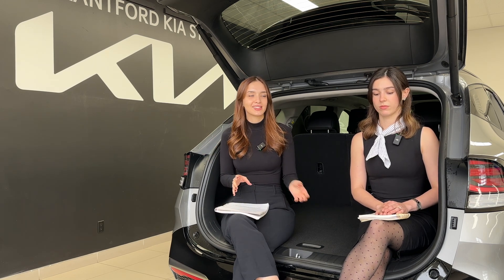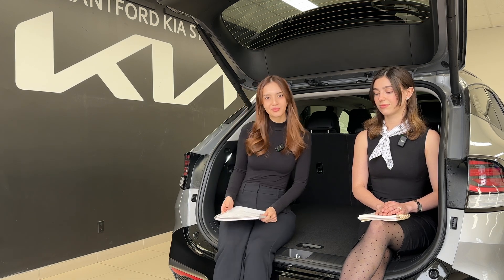If you forget to plug in your car the night before, don't worry — you still have gas and you can make it to where you need to go, no range anxiety. It's kind of the goldilocks of cars: a little better than a regular hybrid, but not as much of a commitment as a fully electric vehicle.